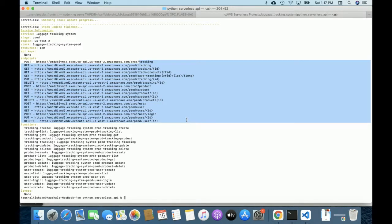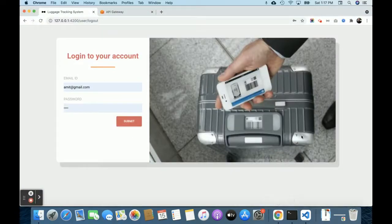This is the overall application developed inside AWS — a pure cloud-based AWS serverless application for luggage tracking. If you need more functionality in this project, put it in the comments and I'll incorporate the changes. Don't forget to subscribe to the channel for the latest project videos. Thanks for watching!